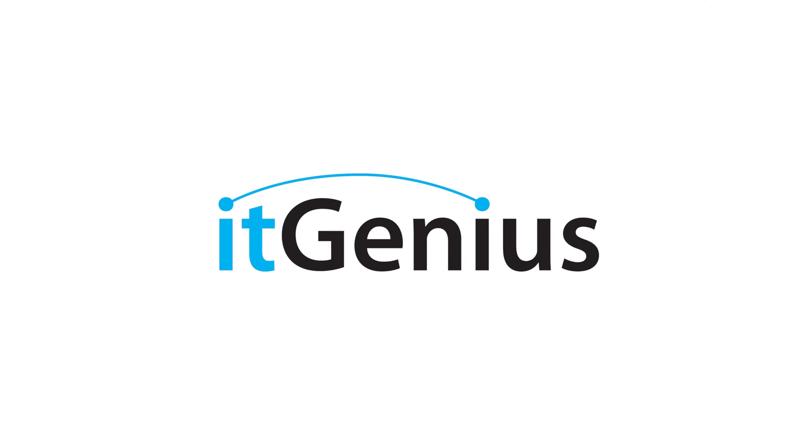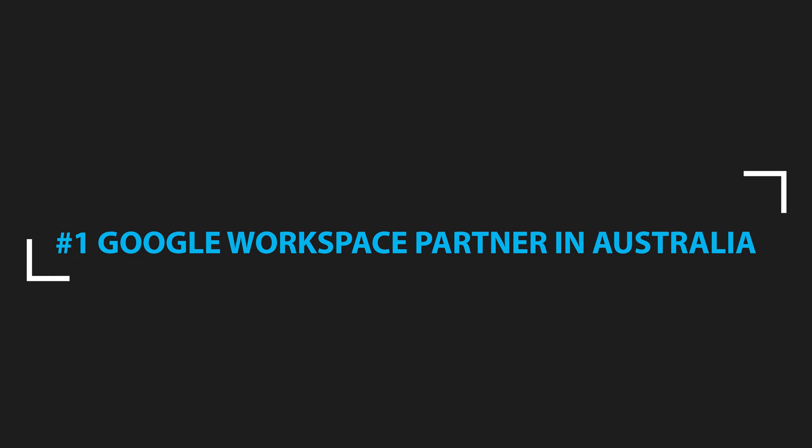If you're new to the channel, my name is Pete Moriarty, and I'm the founder of IT Genius. For over 15 years, we've been working with literally thousands of business owners to help them with their technology and productivity, and we are experts in the Google Workspace ecosystem. We are the number one Google Workspace partner in Australia.